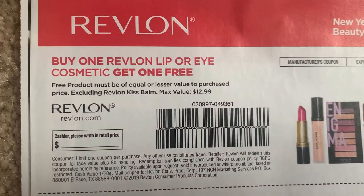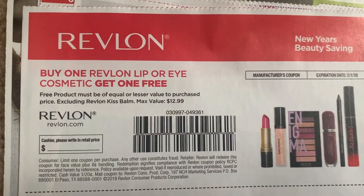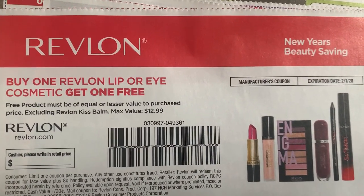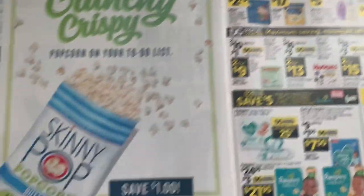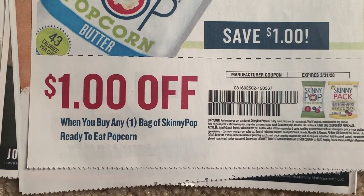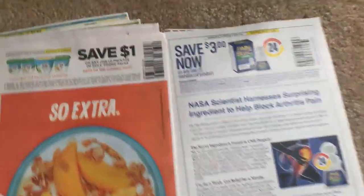Revlon - buy one, get one free lip or eye. I do apologize - I know in my Walgreens video I included Kiss balms, but they are excluded. Still a fab coupon expiring February 1st. We have $5 on a face cosmetic - great coupon. Remember you can use it on that Fit Me blush, though some of my stores don't carry that. We have $1 on the Skinny Pop popcorn with no size restrictions, so you can use it on those smaller size packages. And I just went over a little Dollar General ad.